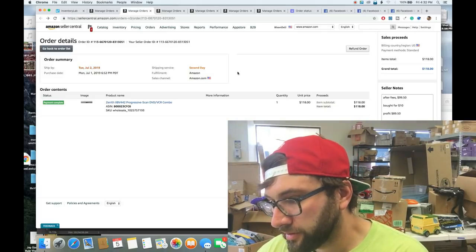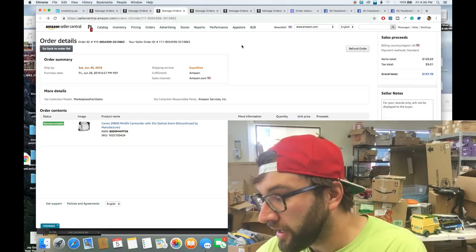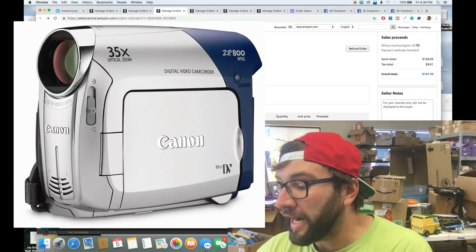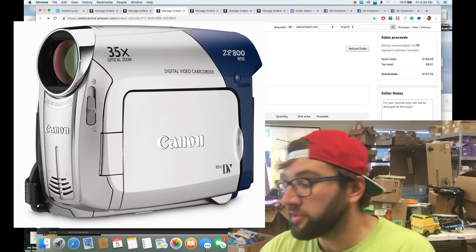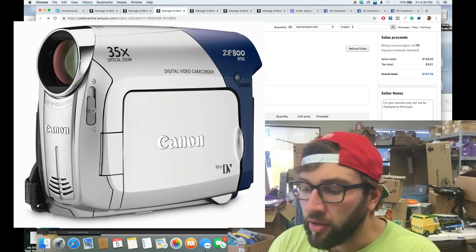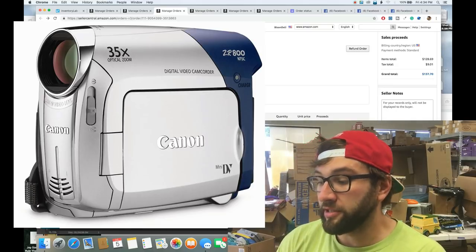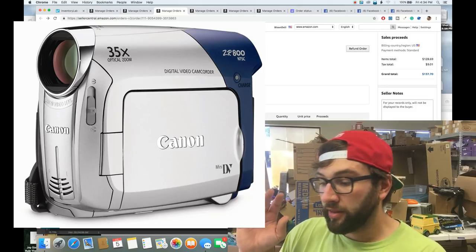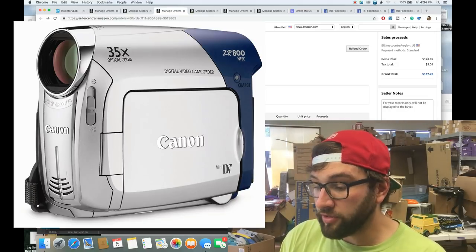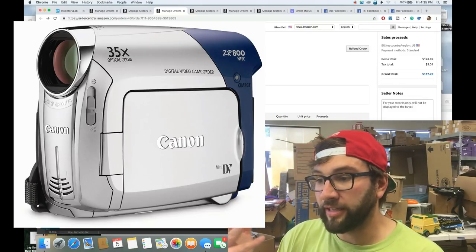The next item is a Canon ZR800 camcorder — always be looking out for these. You may be gated on Amazon but they still sell for $70–$80 on eBay, and you can usually buy them for around $10. I paid $20 for two of these cameras. This one was actually returned to me — they claimed it didn't work but it did; I think they basically rented it for two weeks.